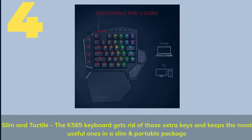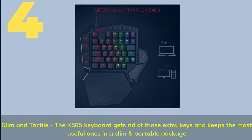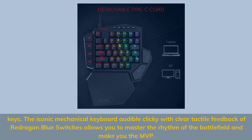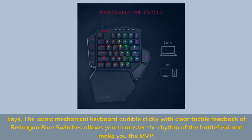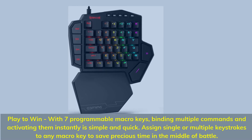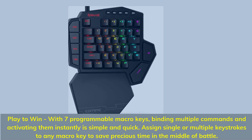No.4: Slim and tactile, the K585 keyboard removes extra keys and keeps the most useful ones in a slim and portable package. The iconic mechanical keyboard with audible clicky tactile feedback via red and blue switches lets you master the rhythm of the battlefield. With 7 programmable macro keys, binding multiple commands and activating them instantly is simple and quick. Assign single or multiple keystrokes to any macro key to save precious time in battle.